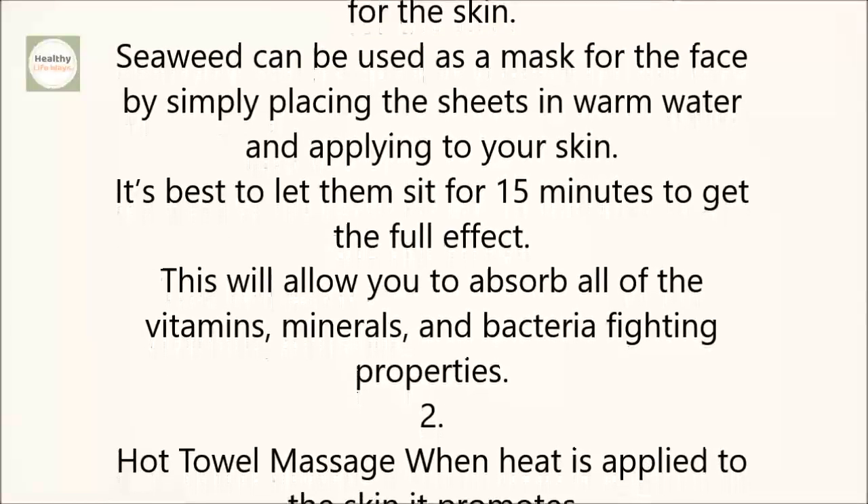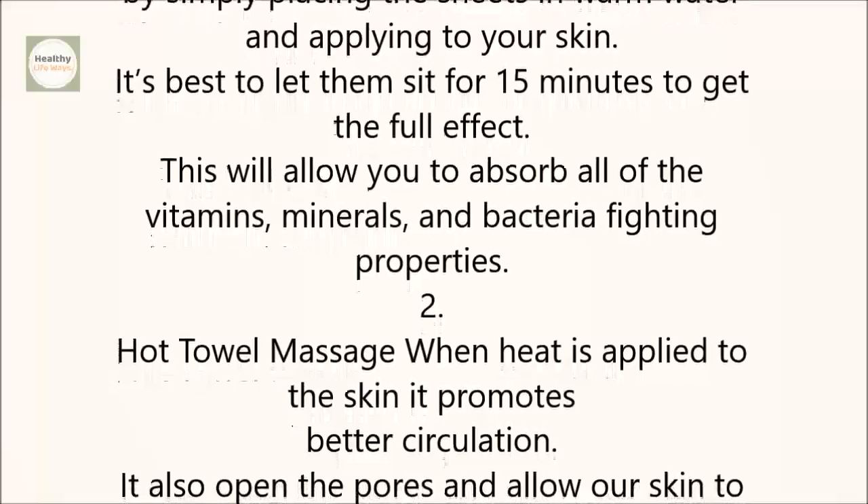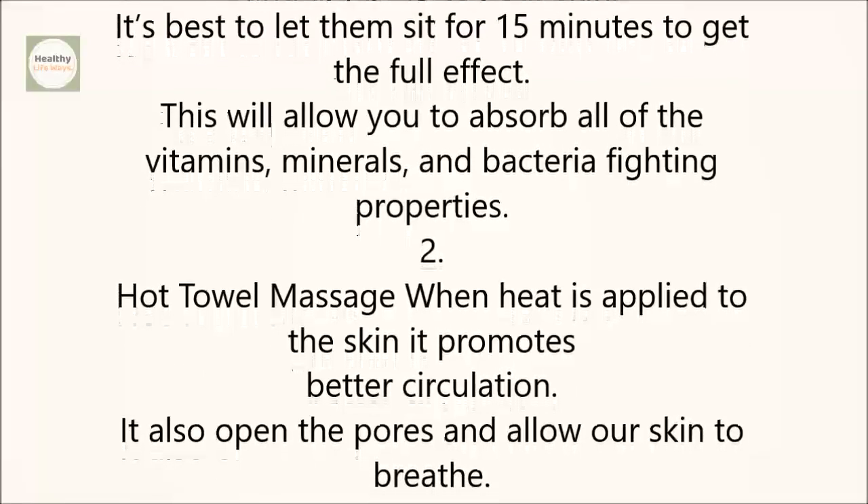2. Hot Towel Massage. When heat is applied to the skin, it promotes better circulation. It also opens the pores and allows our skin to breathe.